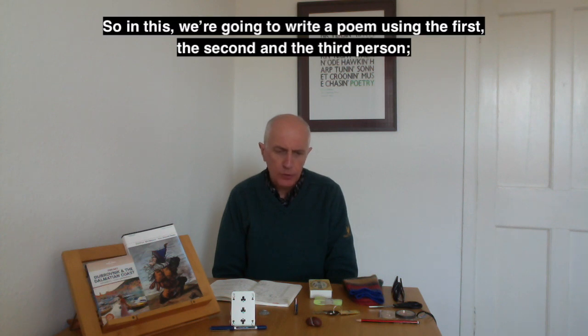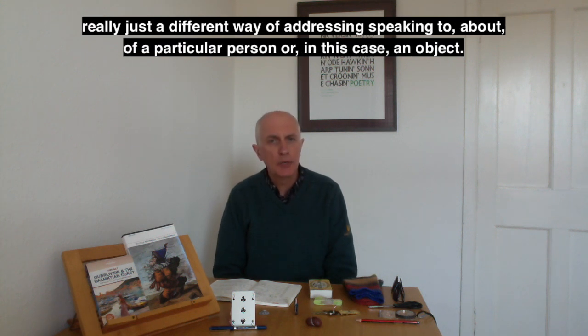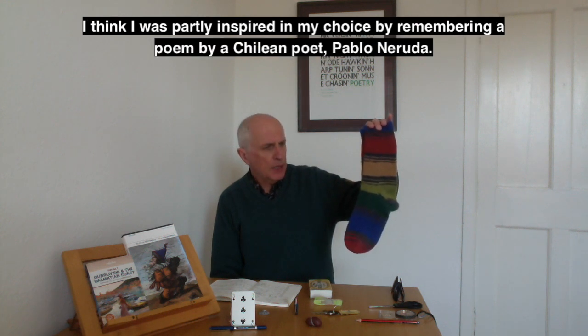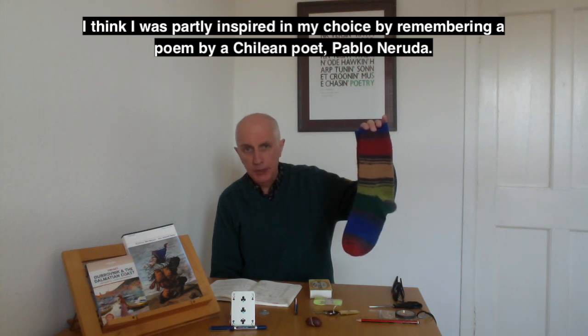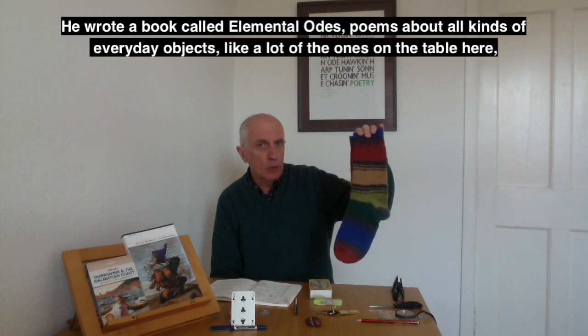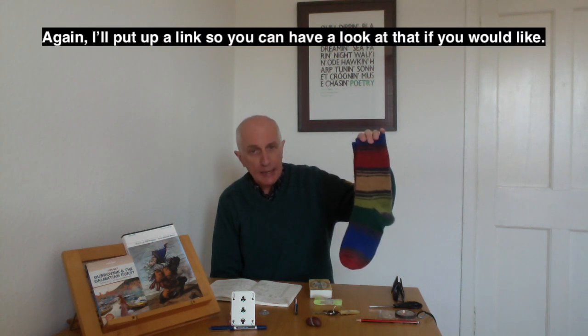So we're going to write a poem using the first, second, and third person — really just different ways of addressing, speaking to, and about a particular object. I'm going to choose these rather splendid socks. I was partly inspired by remembering a poem by the Chilean poet Pablo Neruda. He wrote a book called Elemental Odes — poems about all kinds of everyday objects like many of the ones on the table. He wrote an ode to his socks. I'll put up a link so you can look at that if you'd like.